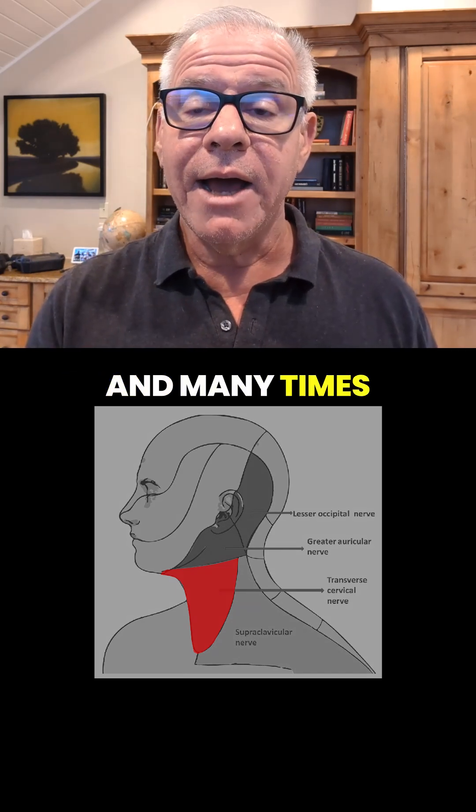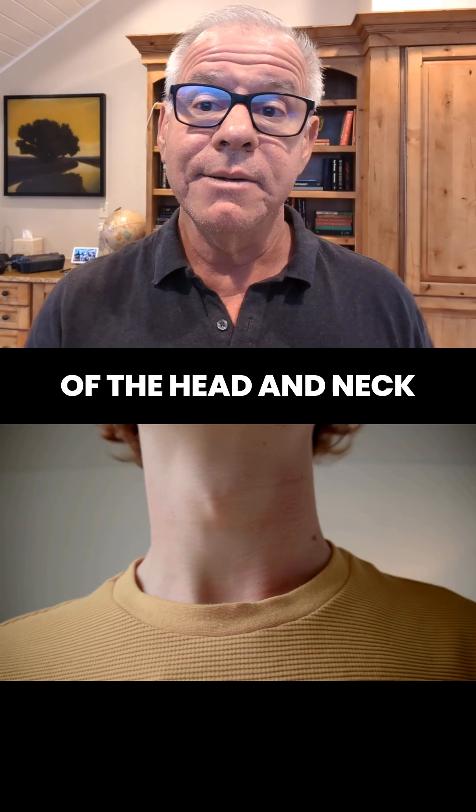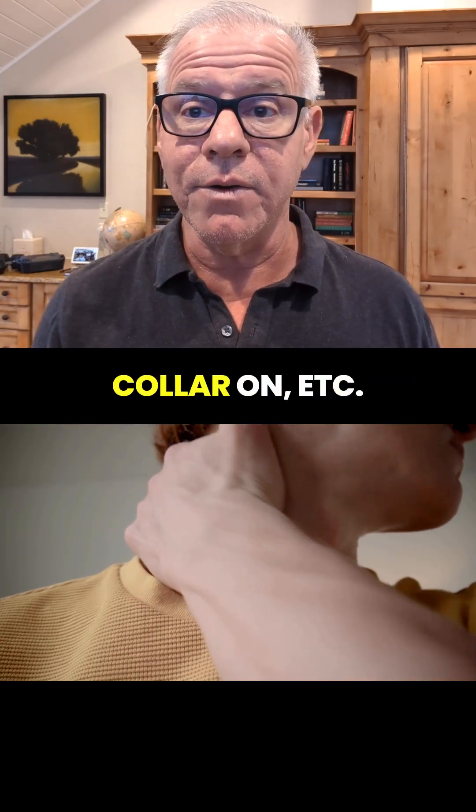Many times that pain comes on with increased movement of the head and neck, and gets better, for example, if you've got a cervical collar on.